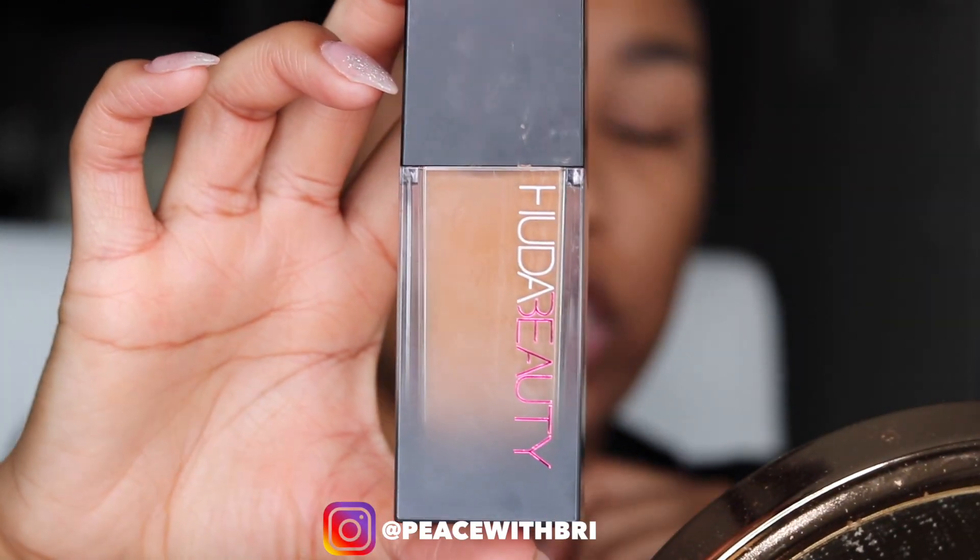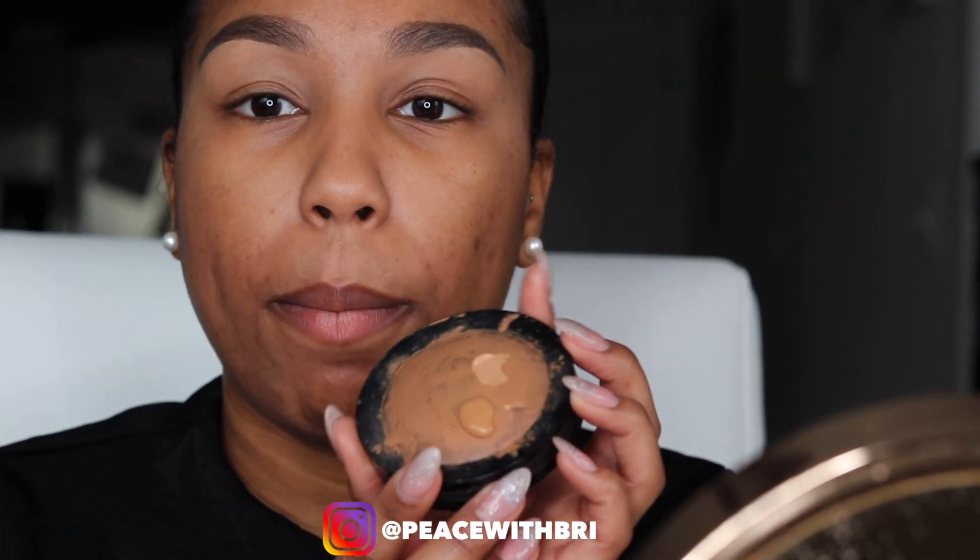For the top part of my brows I'm going to use my Huda Beauty Faux Filter Foundation. This is my absolute favorite foundation — I'm in shade Gingerbread 430. I'm using one pump; I usually use one to two pumps for my whole face, but I use some of that pump to go over the top of my brow.